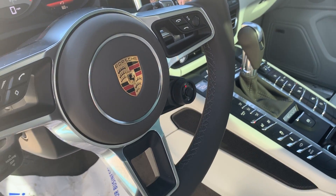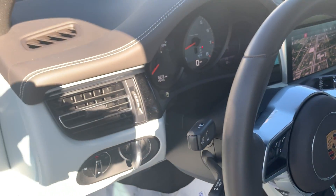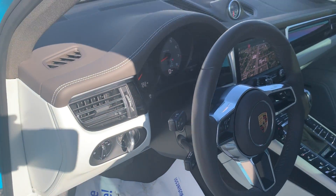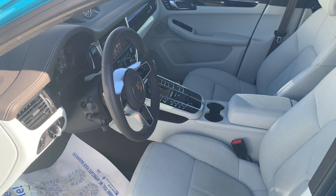Even Sport Chrono, Active Lane Assist, Air Suspension, Active Suspension Management. This is a very fully equipped car. Just a beautiful car.